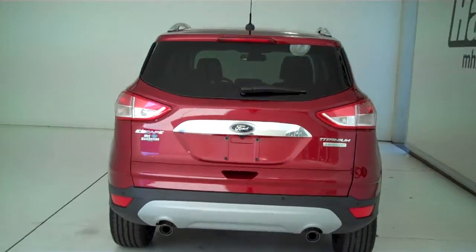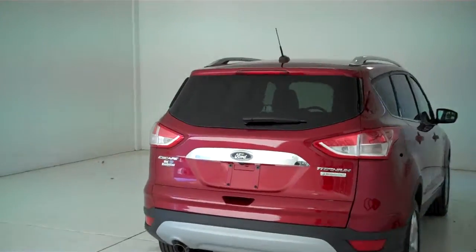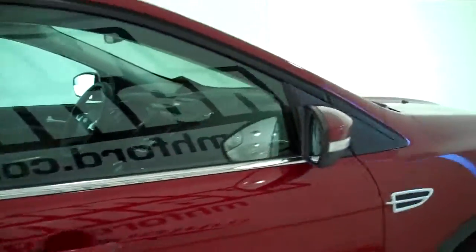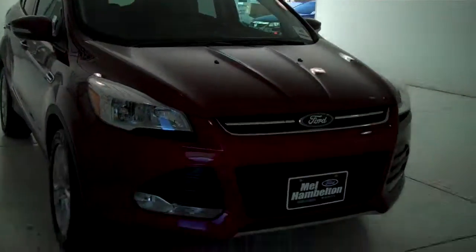You can see this vehicle in all of our inventory at mh4.com or come out and see us in person at the big corner of 119th and Kellogg. That's Mel Hamilton Ford, the original volume center. We thank you for looking.